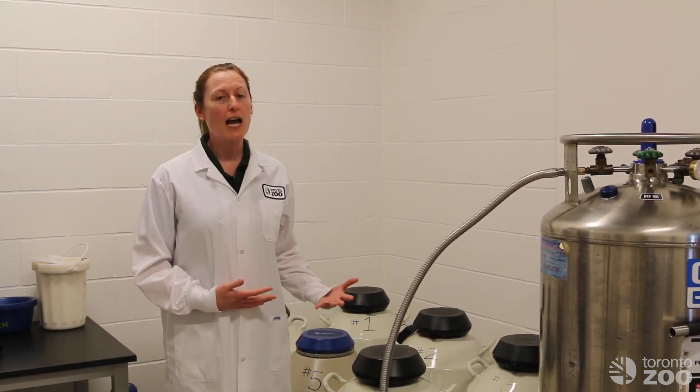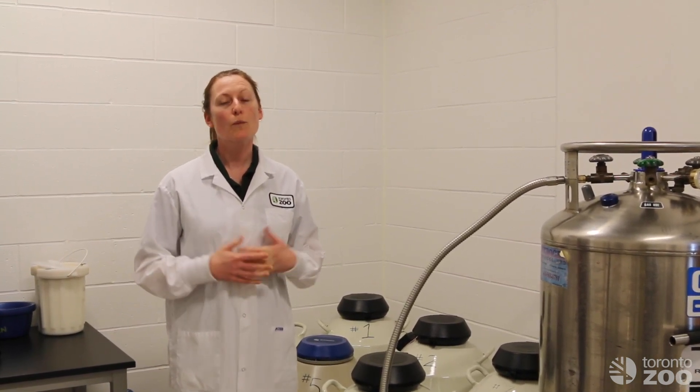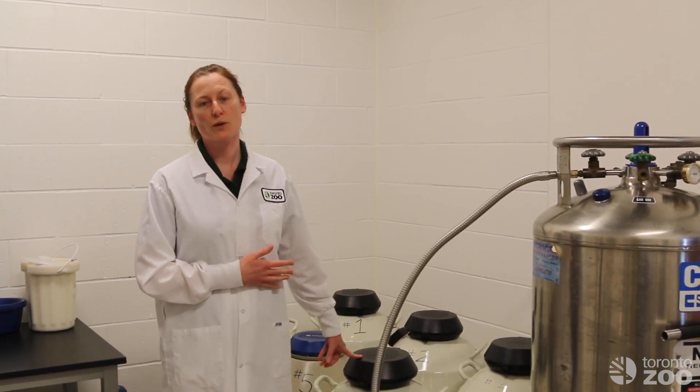We have a cryogenic storage lab where we store living cells, and that includes sperm, eggs, and embryos from all the animals that we have here on site. We can collect them opportunistically and also post-mortem if the animal passes away unexpectedly. We collect cells from them and freeze them while they're still living in these private storage tanks.